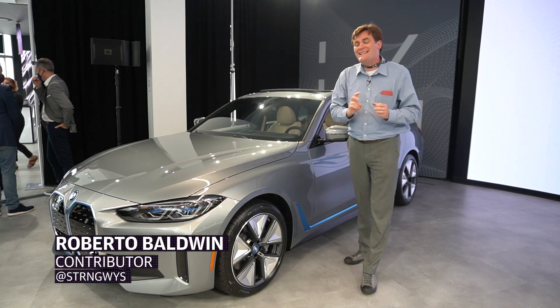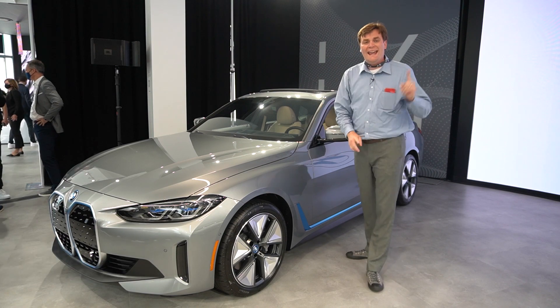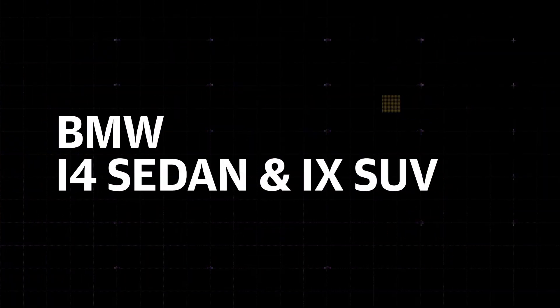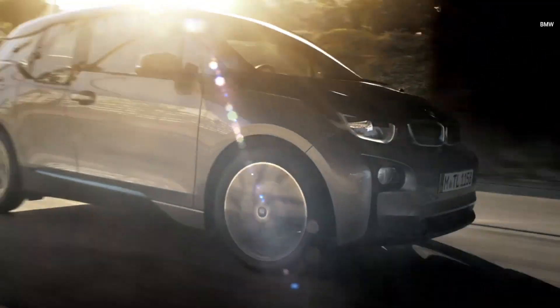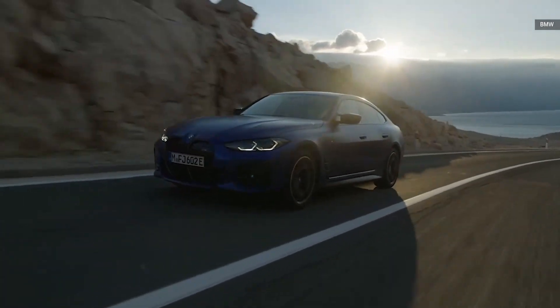It's been a huge day for BMW as it's introduced two electric vehicles: the i4 sedan and the iX SUV. Automakers continue to transition to EVs, and while BMW is no stranger to the electric vehicle world — remember the i3? — it's been a while since we've seen something new out of the German company.